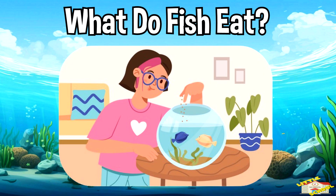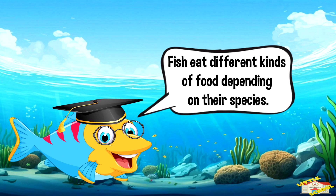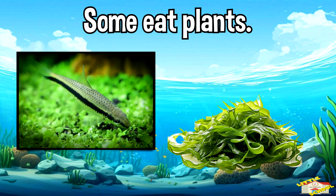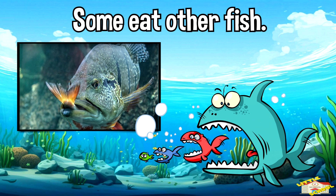What do fish eat? Fish eat different kinds of food depending on their species. Some eat tiny animals like shrimp and plankton. Some eat plants like seaweed. Some eat other fish — these are called predators.